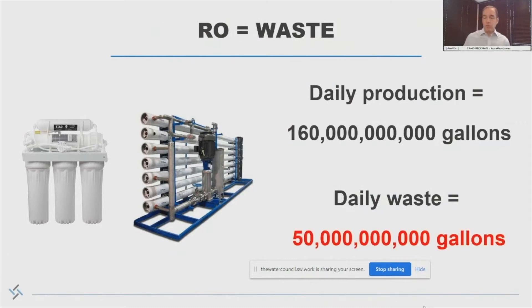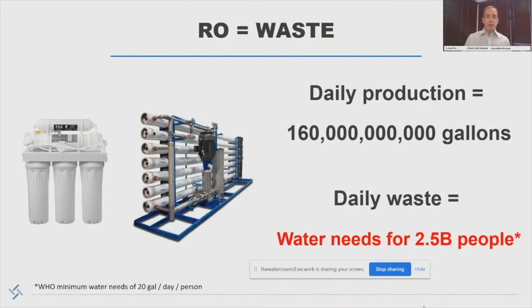To make that amount of good water, we actually have to send 50 billion gallons of water down the drain every day. To put that in perspective, if that was actually used for drinking water and human use, it could supply 2.5 billion people their minimum daily water need — that's like a third of the planet.